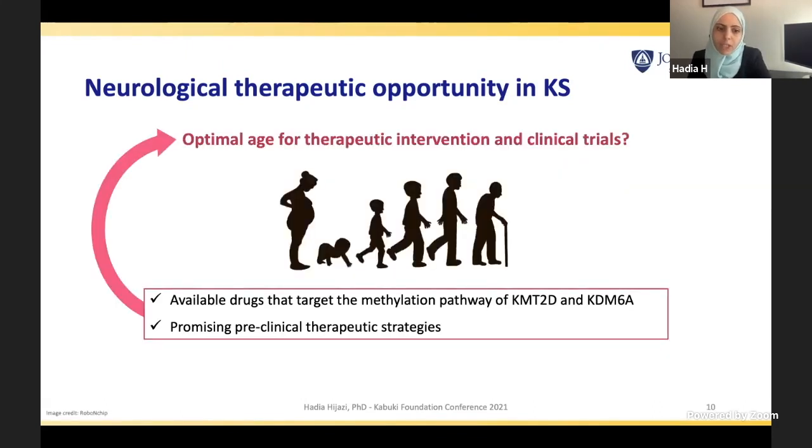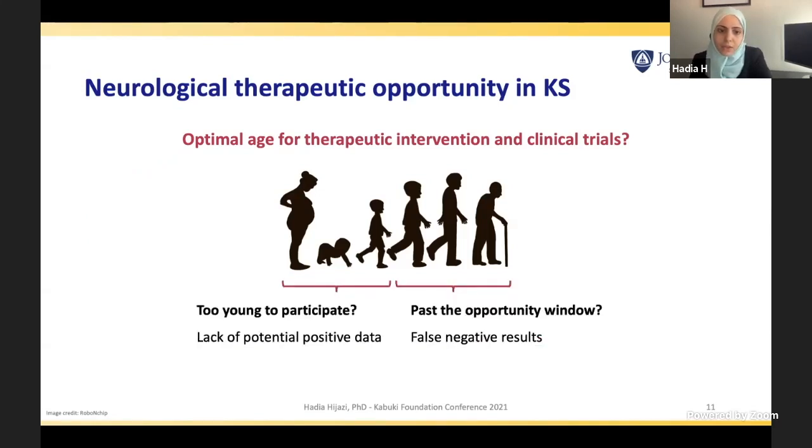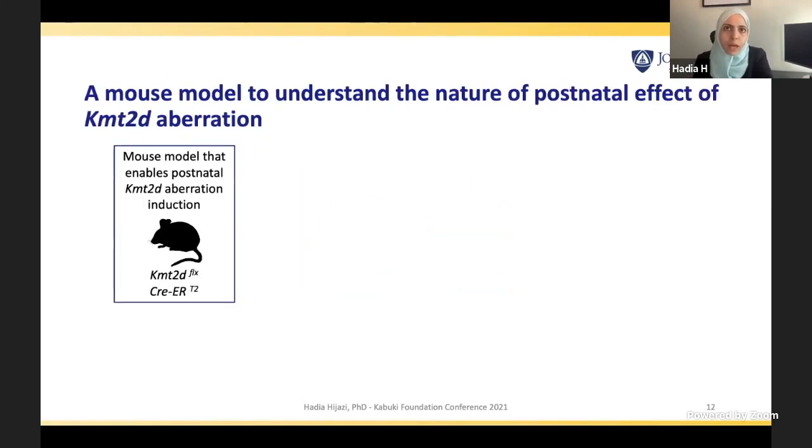We have drugs and preclinical therapeutic strategies — but when do we actually provide these drugs to obtain the best outcome? Is it right after birth — and is that too young for participants to participate in clinical trials? Or do we give them to teenagers and adults, which could lead to false negative results because the opportunity window for therapy is already missed? To answer this question before starting clinical trials, we developed a mouse model with a Kabuki syndrome KMT2D variant induced postnatally.